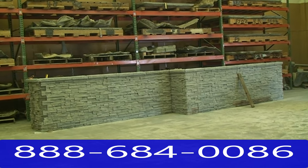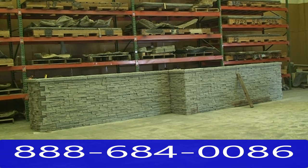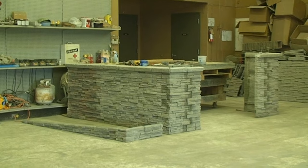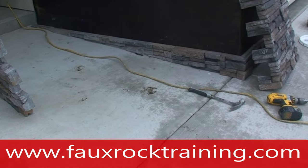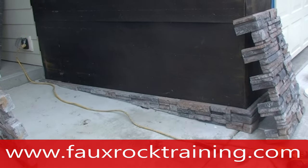This video clip shows us dry-fitting the custom-made interlocking panels together on the shop floor to make sure that we've met the measurements taken from the house on site. The staining of the panels still needs to happen next. The sloped front entryway required us to fabricate a 0-to-5-inch slope panel to level the assembly of panels on the house.